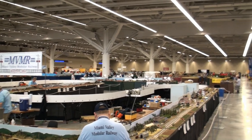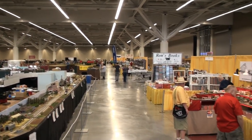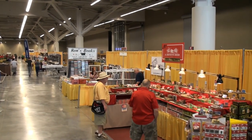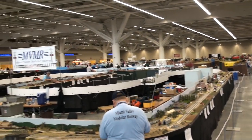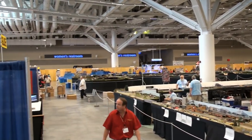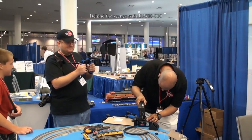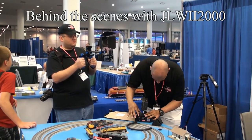We have a lot of modular layouts here, from Z-Scale all the way up to O-Scale, and just about everything in between. We even have Lego layouts and these huge modular layouts, which we'll be looking at later. A little behind the scenes with James Wright.